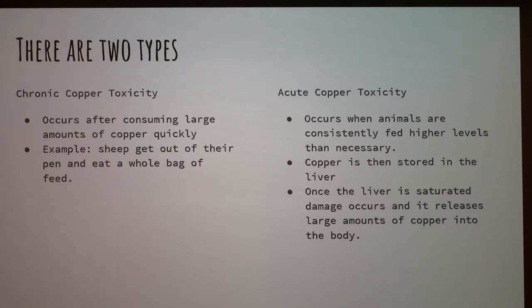And then there's acute copper toxicity, which is when the animals are consistently fed higher levels of copper than necessary. Note: the presenter initially had chronic and acute switched and corrected this during the presentation — just pretend those titles are switched.